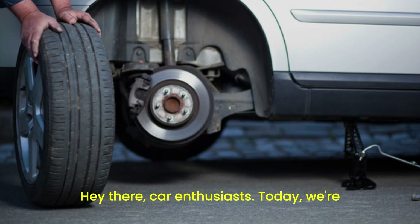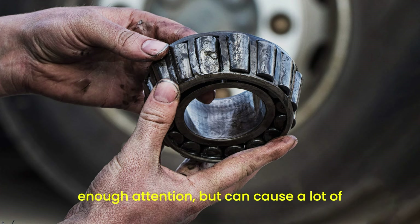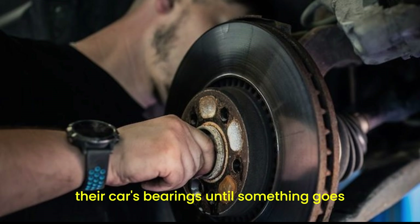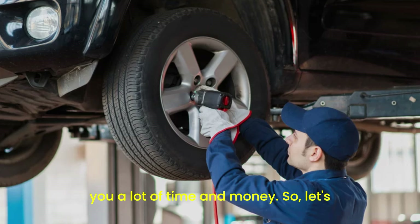Hey there car enthusiasts! Today we're diving into a topic that doesn't get enough attention but can cause a lot of headaches if ignored. Car bearing problems. Most people don't think about their car's bearings until something goes wrong, but knowing the symptoms can save you a lot of time and money. So let's get into it.